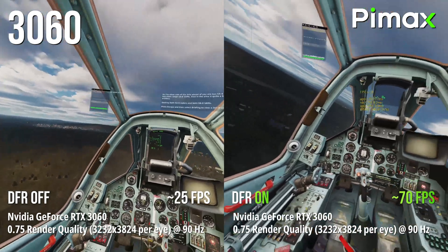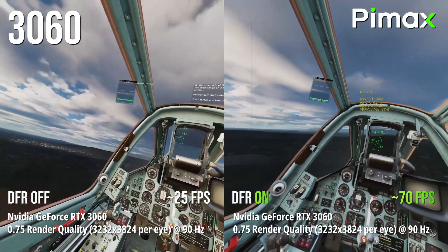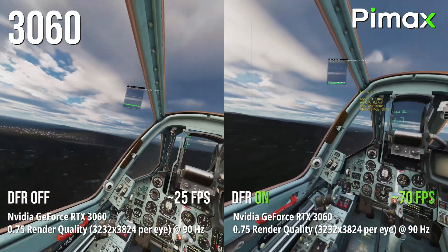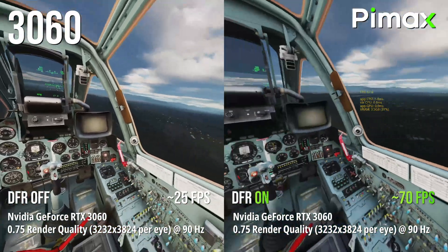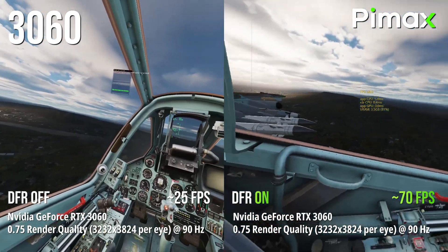So we're using the 3060 GPU with the Crystal at 90Hz and 0.75 render quality. Without dynamic foveated rendering we get around 25fps, but with DFR on we almost triple that to around 70fps. DFR only renders sharp the area you're looking at, so if you wear the Crystal you won't even really notice any difference whether DFR is on or off, except much higher fps.